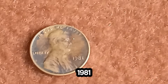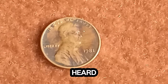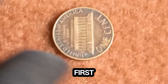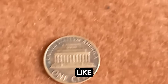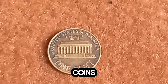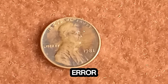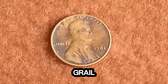Next: the 1981 Lincoln penny that's worth a staggering $1.5 million. Yes, $1.5 million for a penny. Back in 1981, the U.S. Mint was busy producing billions of pennies. But amidst this mass production, a few pennies were struck with an error or unique characteristic that sets them apart from the rest. These rare coins have become the holy grail for coin collectors.